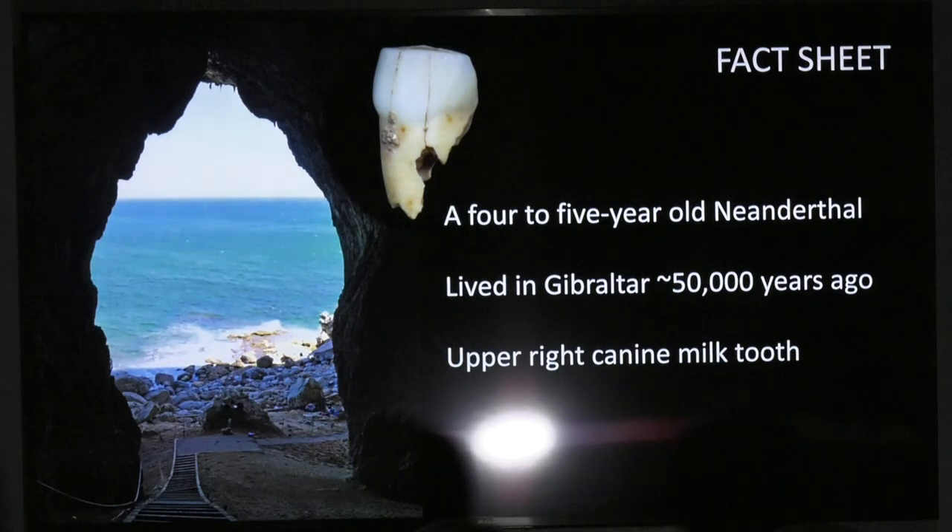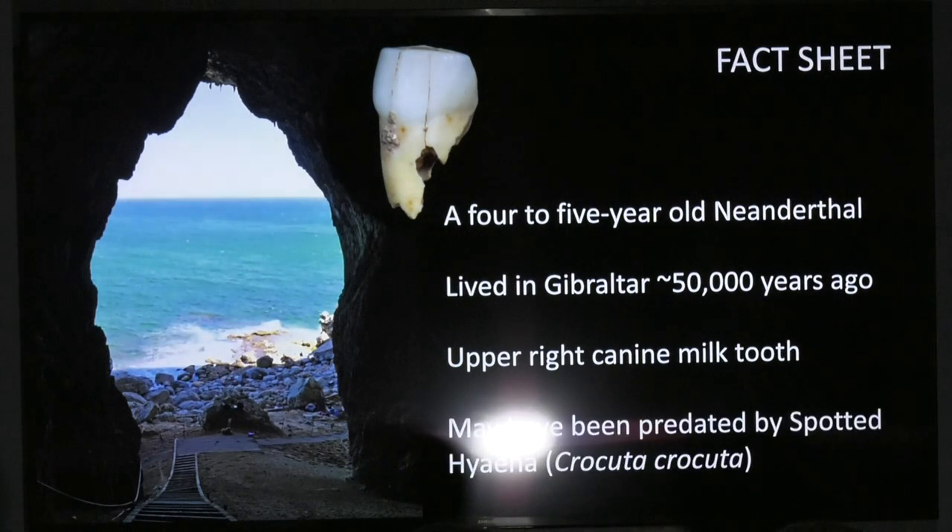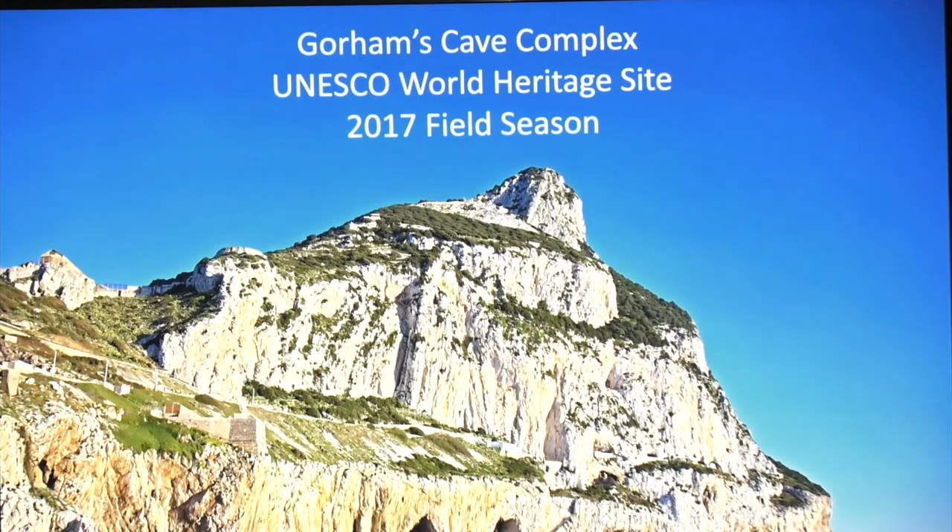This discovery of Neanderthal remains at the Gorham's Cave complex comes during its first year as a UNESCO World Heritage Site. It vindicates everything that we've invested in the World Heritage Site. The government has supported this project from the beginning and was very pleased and proud that it got accepted, and now for the first time we have direct remains of a Neanderthal — a child, just a tooth — but you never know what else might be there. Hugely significant for Gibraltar, and completely justifies the investment that Gibraltar and Clive and his team at the museum have put into this.